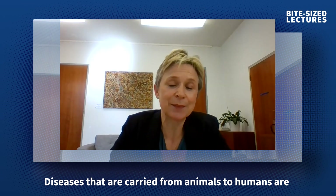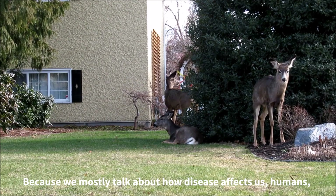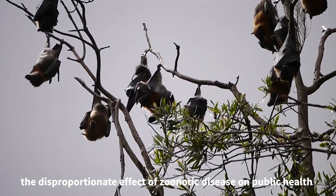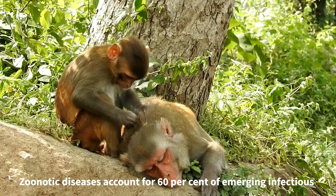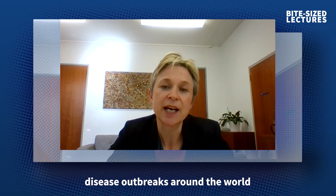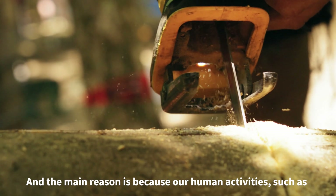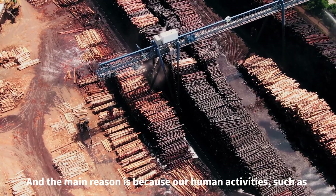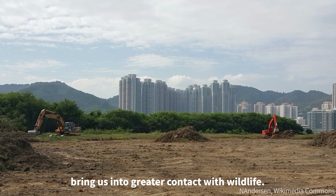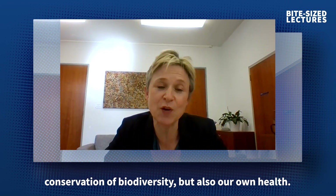Diseases that are carried from animals to humans are known as zoonoses or zoonotic diseases. And because we mostly talk about how diseases affect us humans, the disproportionate effect of zoonotic diseases on public health can be quite surprising. Zoonotic diseases account for 60% of emerging infectious disease outbreaks around the world, and more than 70% of those come from wildlife. The main reason is that our human activities, such as destroying wildlife habitats and modern farming practices, bring us into greater contact with wildlife. Our activities not only threaten our precious ecosystems and the conservation of biodiversity, but also our own health.